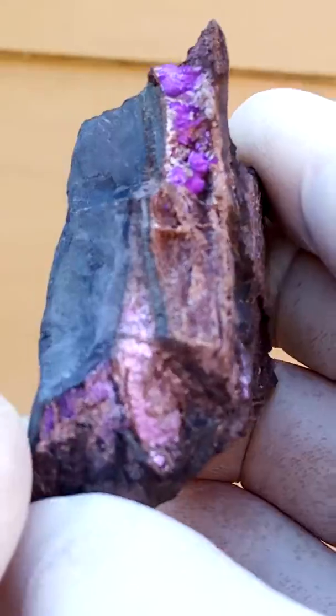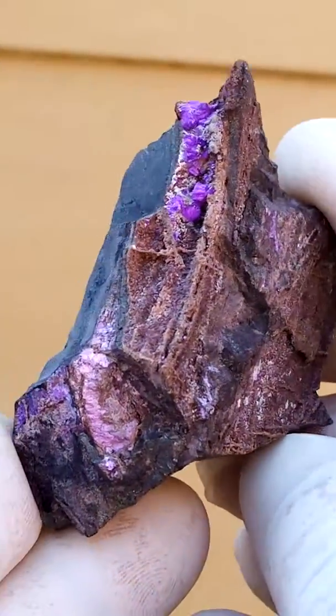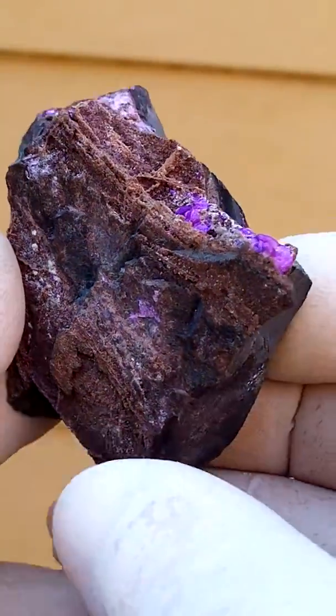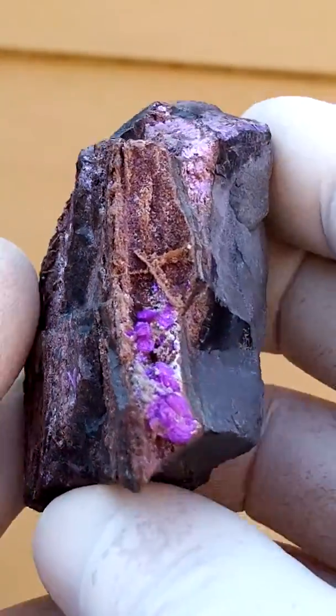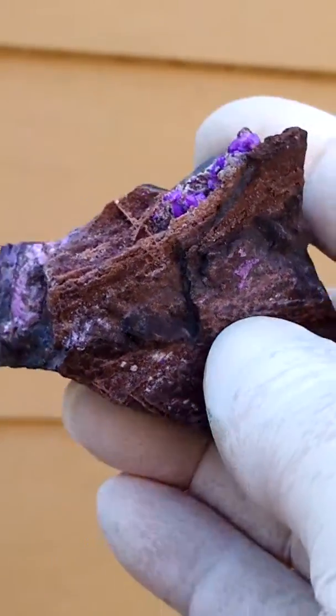Nice big crystals in the corner. Let's display it like this. You could, of course, do that — well, not really. I'd go with this.